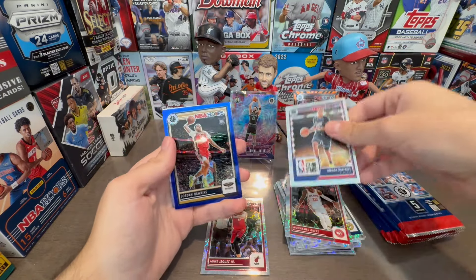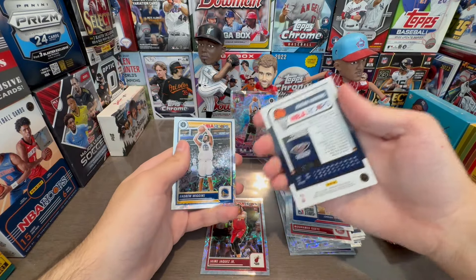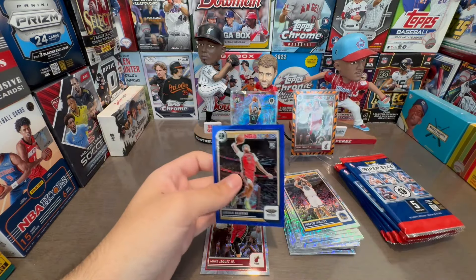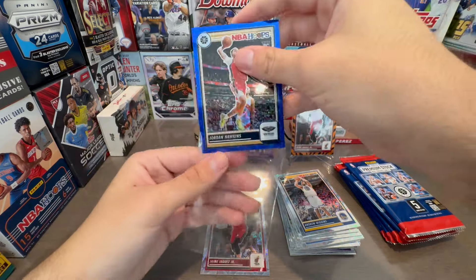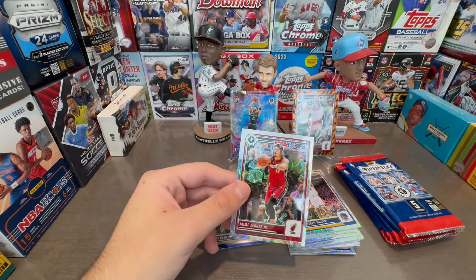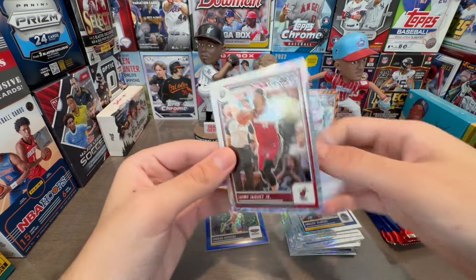Jordan Hawkins. We got Jordan Hawkins again — this one will actually be numbered. Oh, just to 25. That's nice. Jordan Hawkins — maybe not the best player in the NBA, but it does sell. It may sell for like 15 bucks, but whatever. You got to do what you got to do off a $130 box.